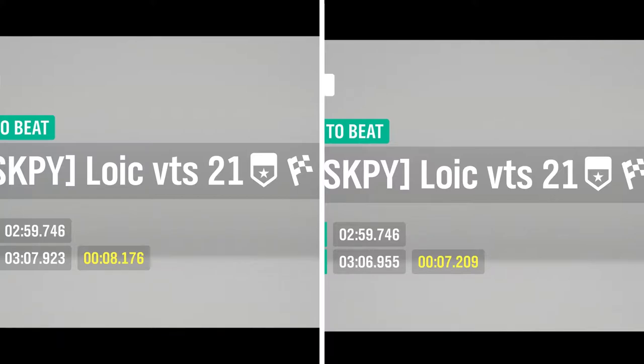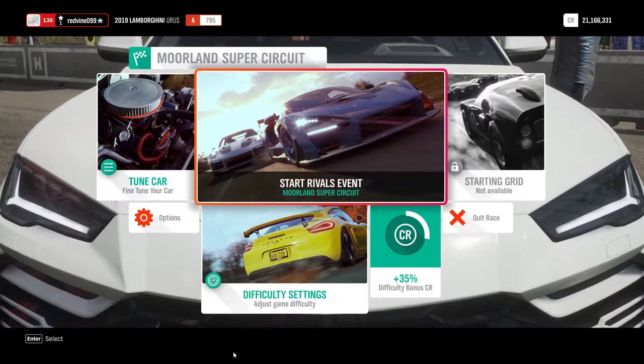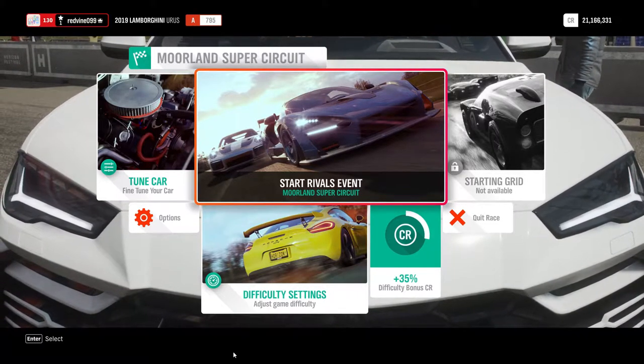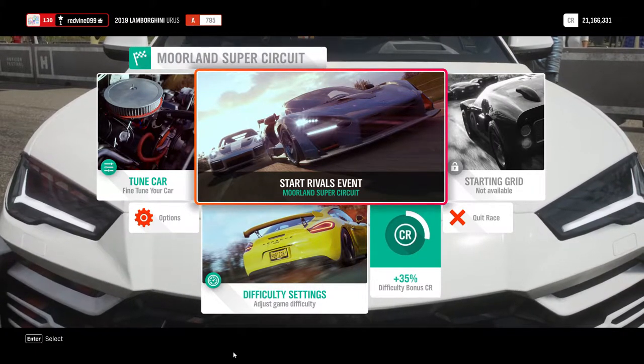Our last test will be the Moreland Super Circuit. I did 10 laps with each car on this track, and I think I got them lined up pretty good.